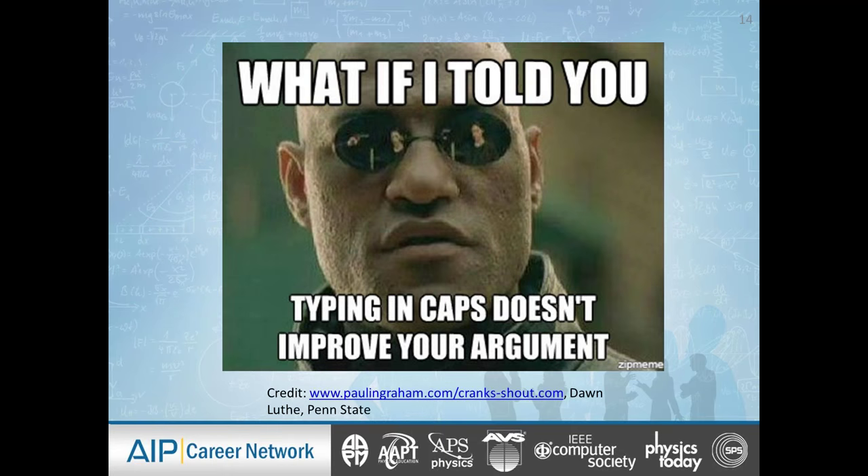Typing in caps does not improve your argument. You don't have to include all caps on your poster — in fact, don't. And in general, don't include all caps in anything you do. If you were writing to a Nobel Prize winner or a potential employer to discuss collaboration, you're not going to type it all in caps. It's totally unprofessional. It just does not improve your argument.